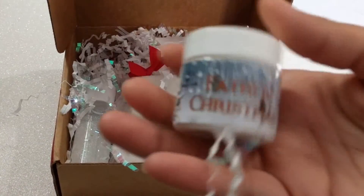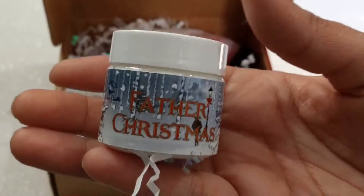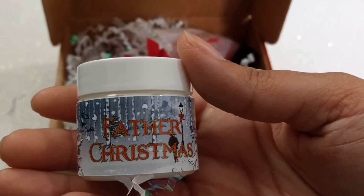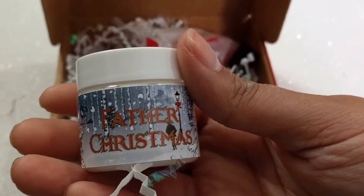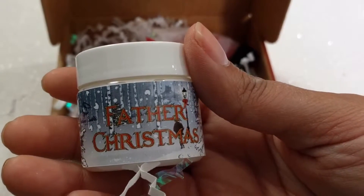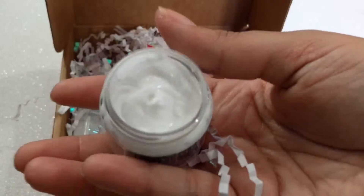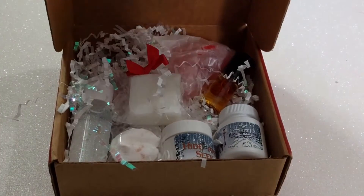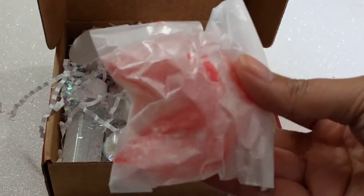Next we have Father Christmas, which is their whipped cream. Their whipped creams are really great body creams. Father Christmas has come at last — the witch may have kept him out for a long time, but this whipped cream arrives with a chilly blast of winter air blowing through blue juniper bush, dusted with frosty snow and hints of ice vanilla cupcakes. This is really, really nice — very reminiscent of Yankee Candle's vanilla buttercream scent.